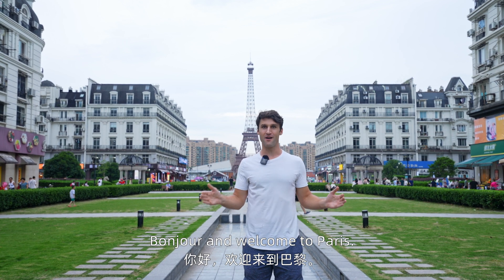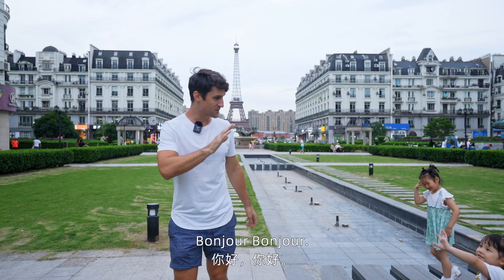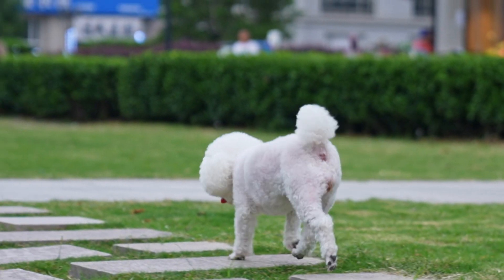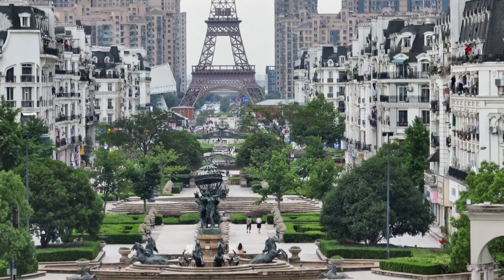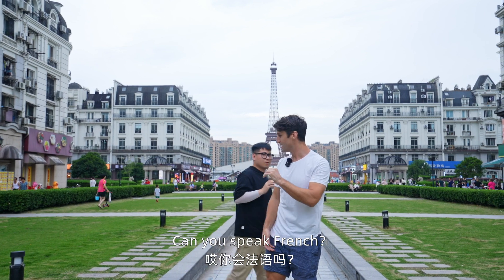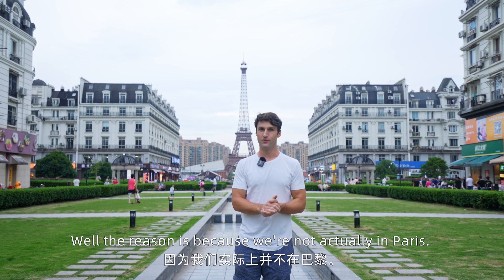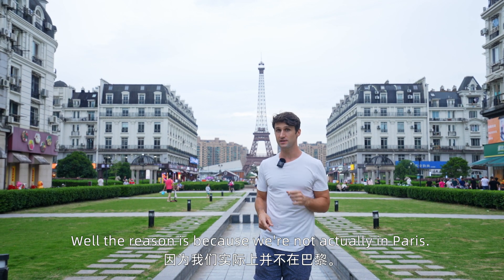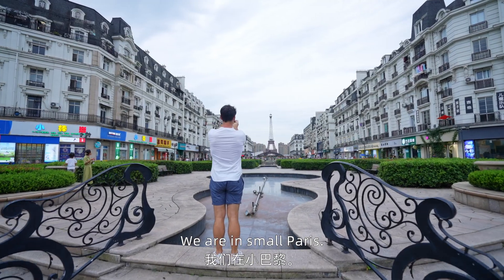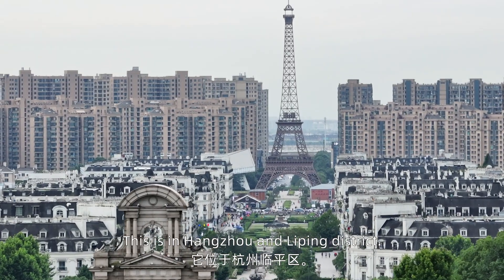Bonjour and welcome to Paris. Why does no one speak French around here? Well, the reason is because we're not actually in Paris. We are in small Paris, Jaobali. This is in Hangzhou in Linping district.